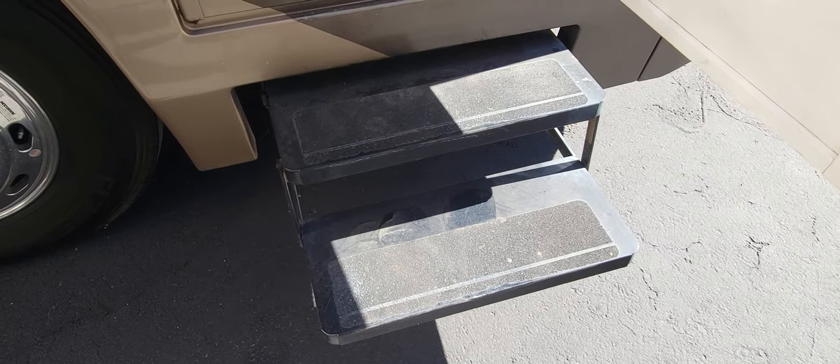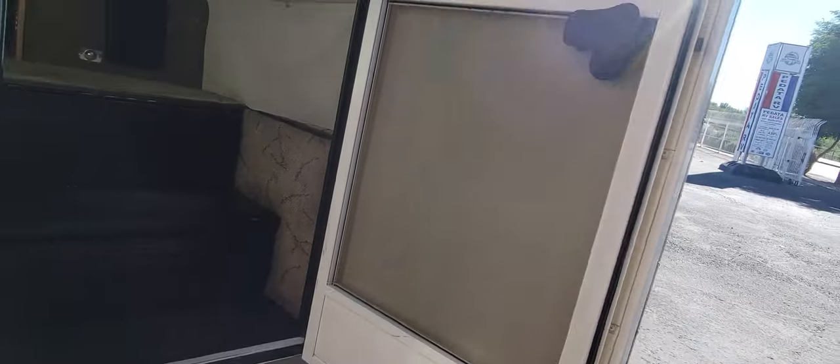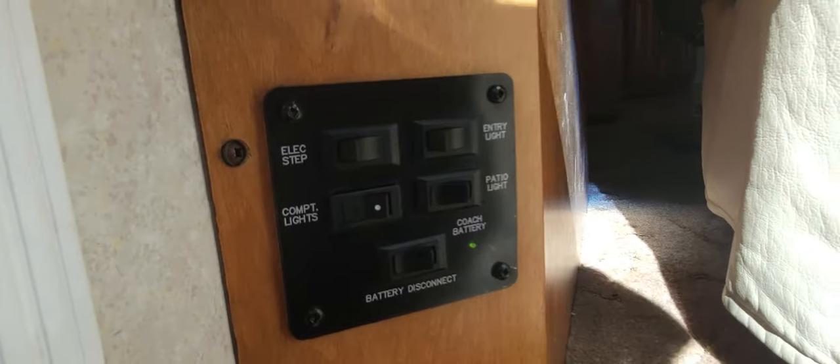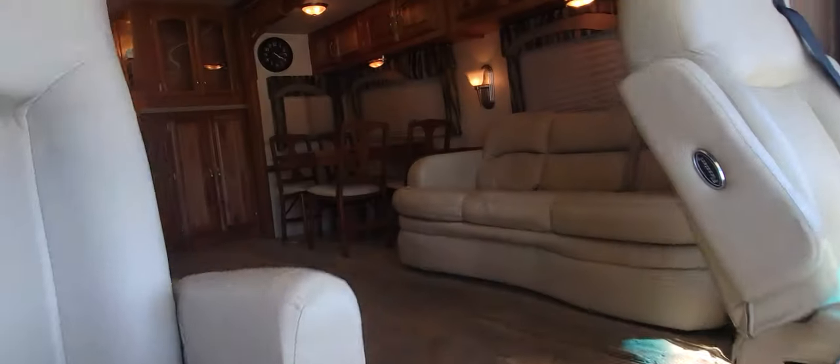There are two exterior steps that come out when you open the screen door, plus a screen door and a regular door. That's your step cover — they put it up there and there's nothing behind it, but it's kind of cool. When you walk in on your left you have a battery disconnect, entry lights, and an electric step.